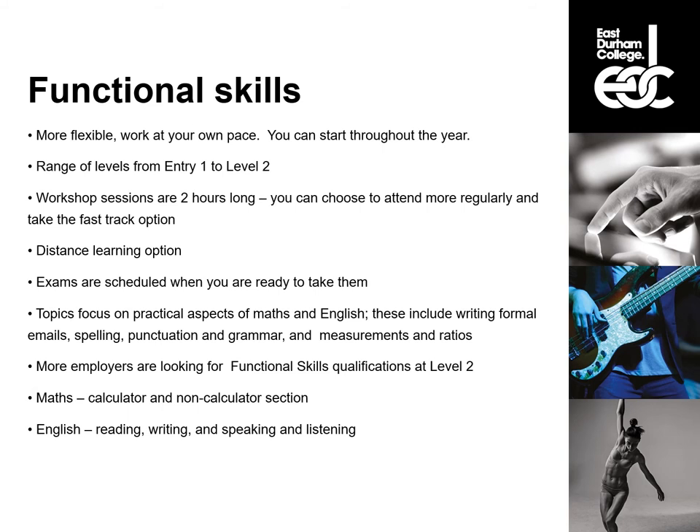We also offer Functional Skills qualifications. These are the most flexible qualifications that we offer. You can start at different times throughout the year and you can work at your own pace — there are no specific exam dates. We have a range of different levels starting at entry one all the way up to level two. We will assess you when you come in to see which level is best for you to start at. If your ambition is to get to level two and you come in at entry three, we will help you work through the levels to get your level two completed. As Functional Skills is based on how fast you work, it is up to you how quickly you complete these levels. Our workshop sessions are two hours long, but if you want to achieve your qualifications faster, you are welcome to attend more than one session a week and take the fast track option.